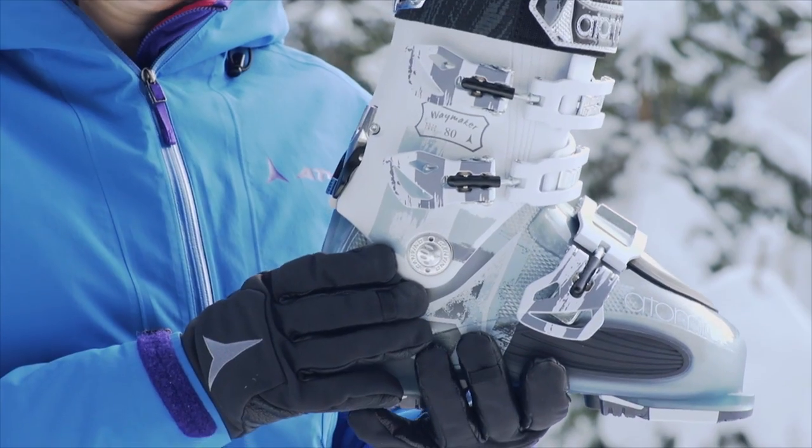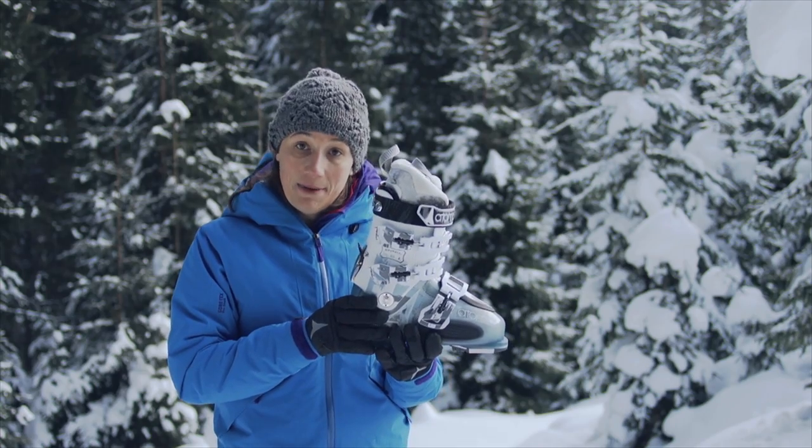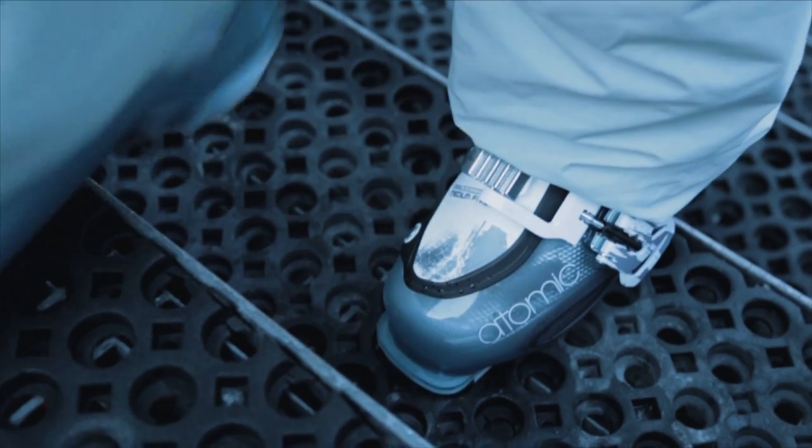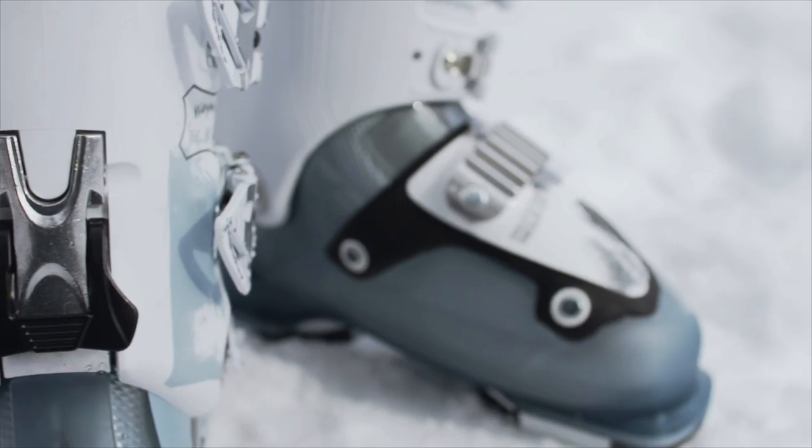Second, the Waymaker's free lock system allows the cuff to move freely, making stepping in and out of the boot very easy and also taking the strain out of walking. For ultimate support downhill, simply return the lever and the cuff and shell will lock securely.